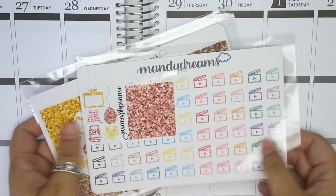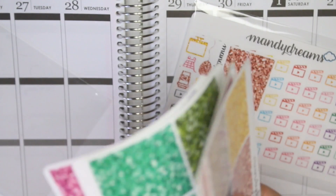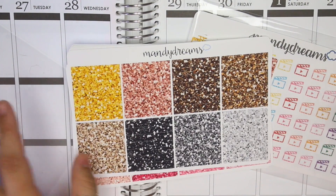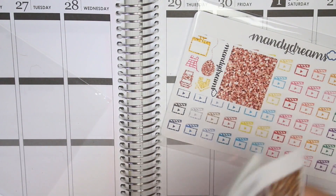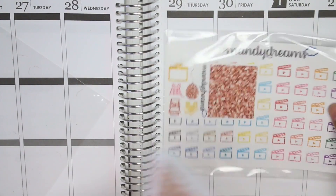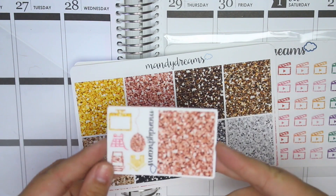Moving on to Mandy Dreams — I actually have two orders here from Mandy Dreams and three sets of glitter headers because I'm kind of insane. She finally restocked these glitter headers, and I've been complaining that I need to stock up. So I automatically bought two sets, and then she had a sale so I bought a third set. Now I have three sets of Mandy Dreams glitter headers and I am not going to complain.